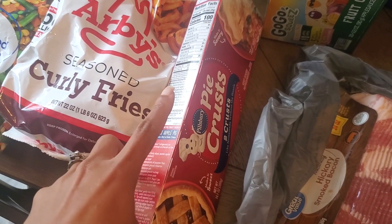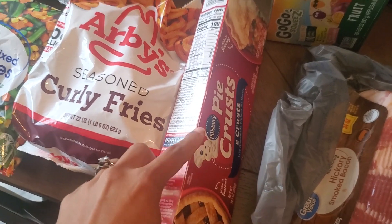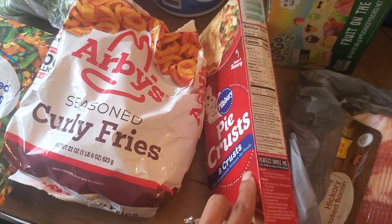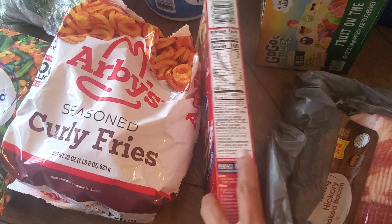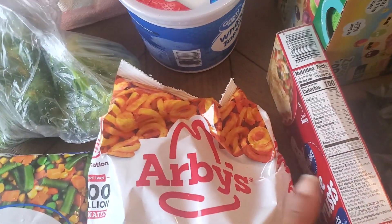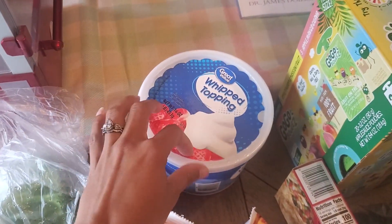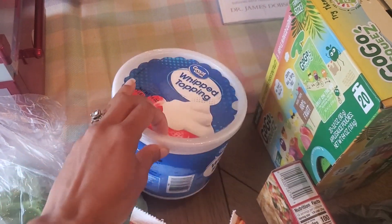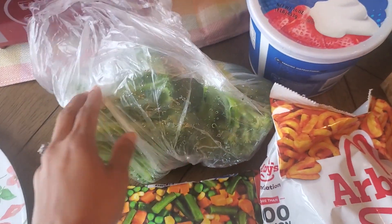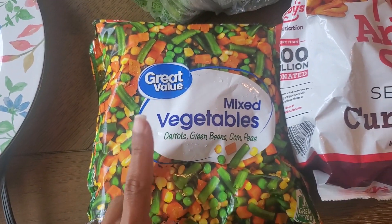I thought I ordered two pie crusts. I looked before I started recording this video and I ordered two of these, so there might be a bag in my trunk still that has the other one. Otherwise I'm going to need to get my money back for one of them because I needed two pie crusts. Also, a large container of Cool Whip, some French fries, some fresh broccoli, and some mixed vegetables.